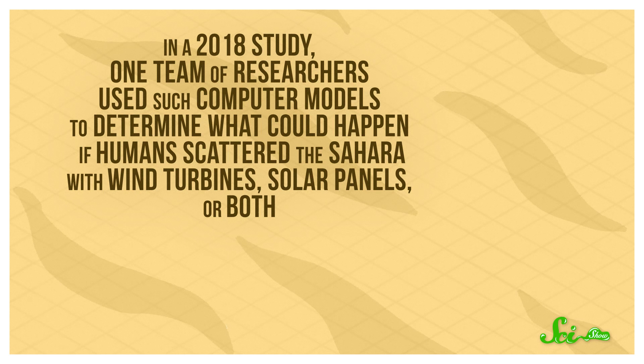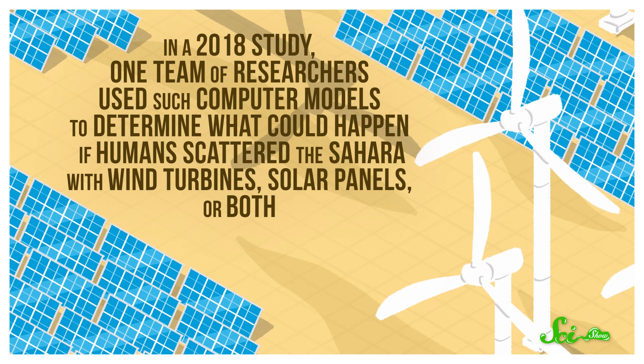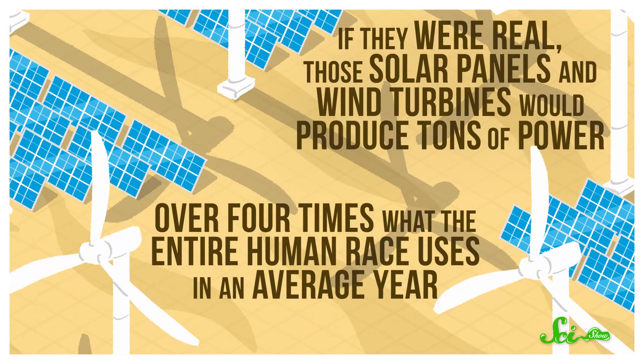In a 2018 study, one team of researchers used such computer models to determine what could happen if humans scattered the Sahara with wind turbines, solar panels, or both. One thing was certain: if they were real, these solar panels and wind turbines would produce tons of power — over four times what the entire human race uses in an average year. And that's a conservative estimate using stats for mid-range commercial solar panels that only convert around 15% of the sun's energy they absorb into electricity.